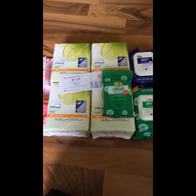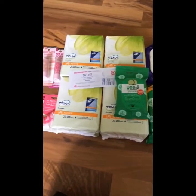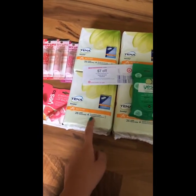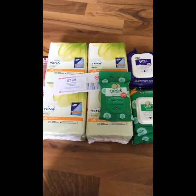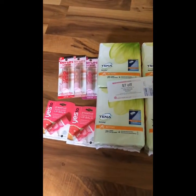One thing I forgot to mention: be sure to scan your items on the Cartwheel app to see if there are Cartwheels. There's a 10% Cartwheel for the Tenna Pads that I got to use, and then there's 5% off for the Yes2 items. Be sure to check out Cartwheel.